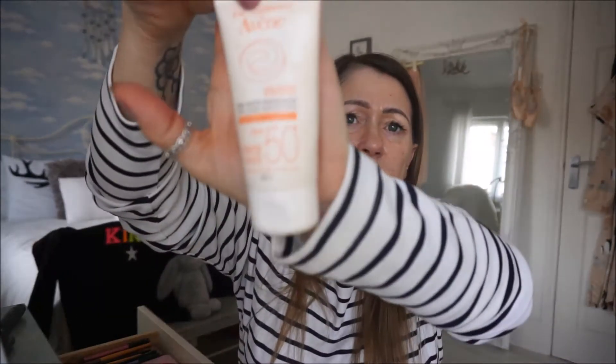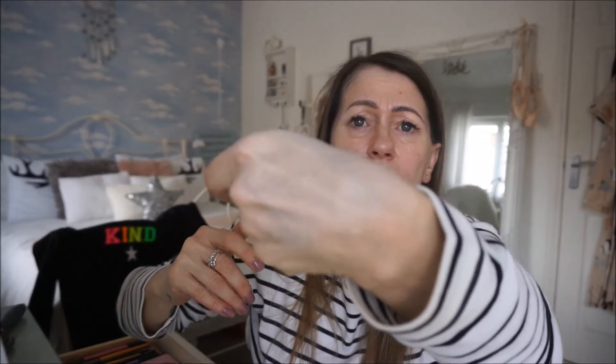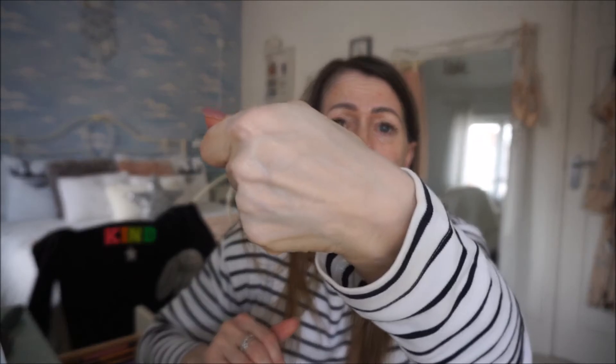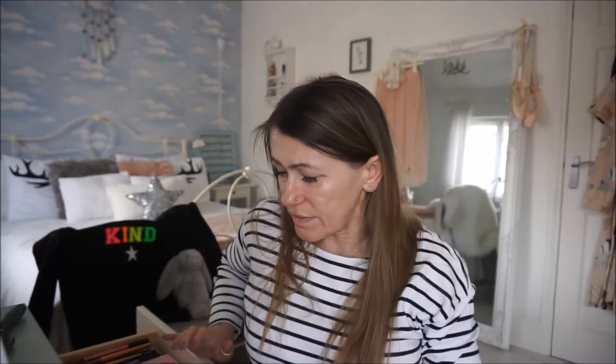That one does leave quite a thick white cast on the face — look, it's quite heavy. But it feels lovely as well, and if you're putting it on and you're putting makeup on the top then it's not too much of an issue. See how white that looks? I'm pale anyway, but yeah, it is quite white and quite hefty. But you put your makeup on, it doesn't really make any difference. So yeah, I've got my SPF on.